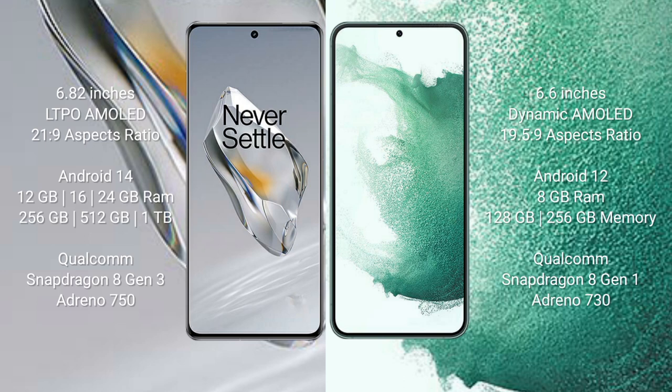OnePlus 12 runs on Android 14. Samsung Galaxy S22 Plus runs on Android 12. OnePlus 12 comes with 12GB, 16GB, or 24GB RAM and 256GB, 512GB, or 1TB internal storage with a Qualcomm Snapdragon 8 Gen 3 processor and Adreno 750 GPU.